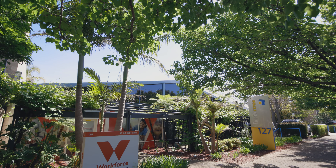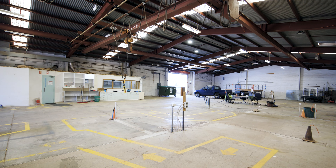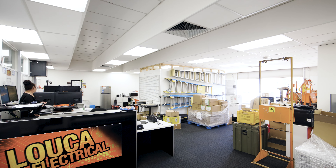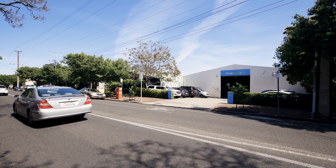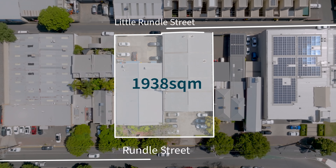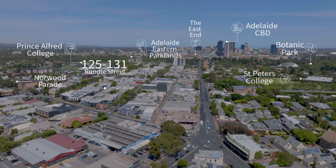125 to 131 Rundle Street, Kemptown comprises two certificates of title improved with over 1,200 square meters of updated functional office and workshop space, partially leased until November 2024, providing attractive holding income. The property provides over 1,900 square meters of prime land in the sought-after fringe suburb of Kemptown, just a stone's throw from the amenity of the Adelaide CBD and the Norwood Parade.